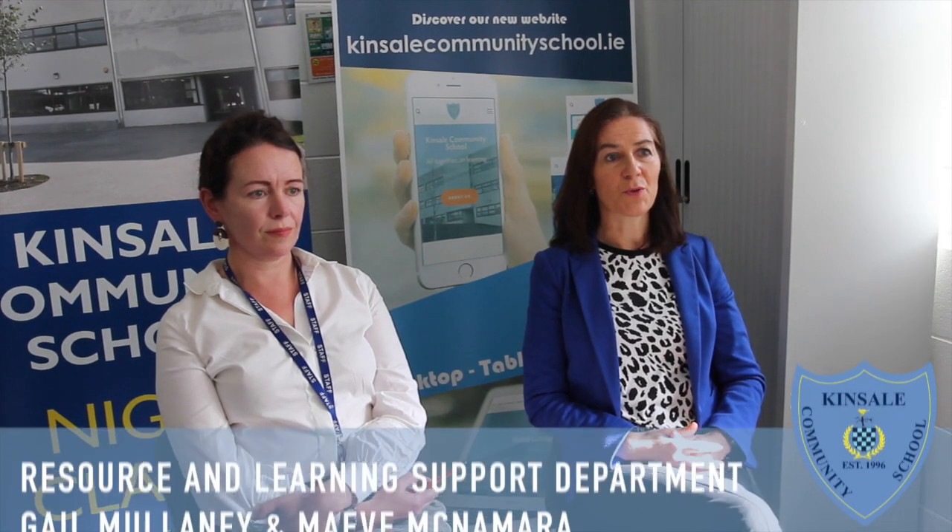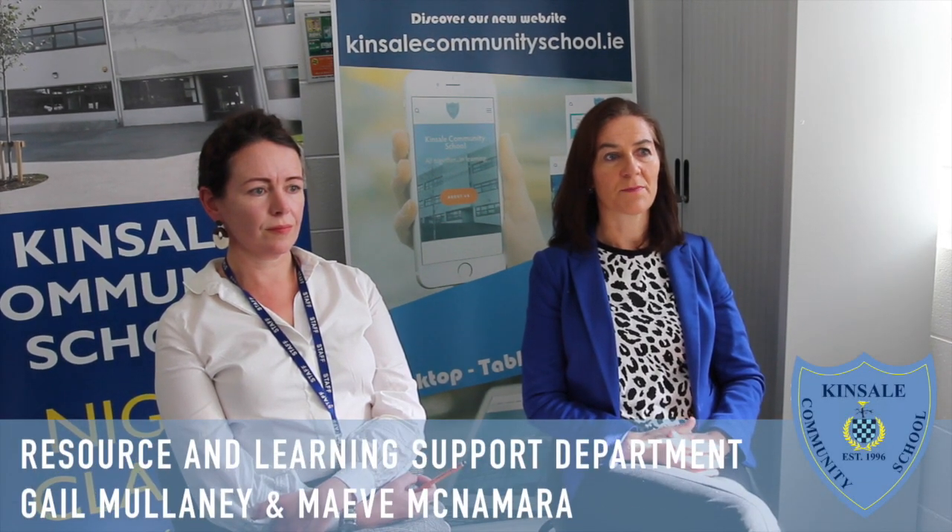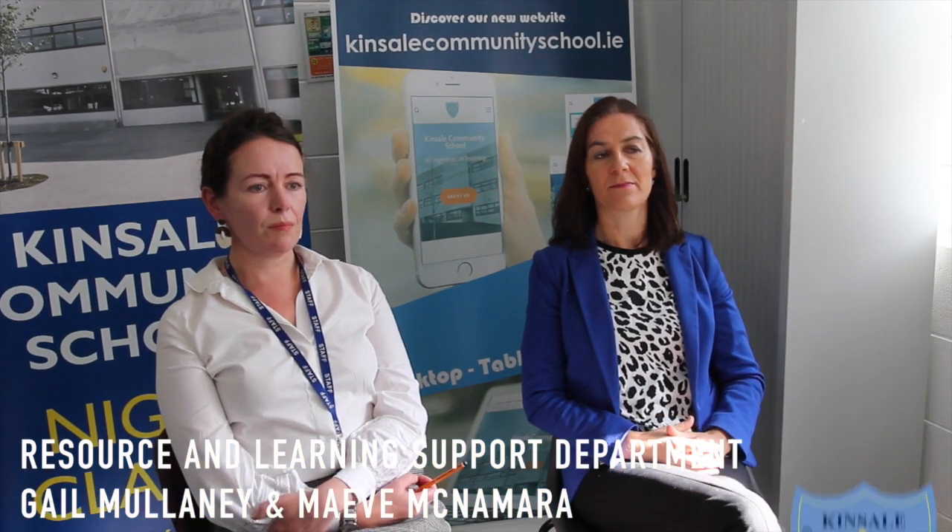Welcome to Kinsale Community School's Resource and Learning Support Department. My name is Gail Mullany and I'm a resource teacher here at the school. My name is Maeve McNamara and I also work in the area of SEN. We are here to support students to reach their full potential both academically and emotionally as they make their journey throughout the school.